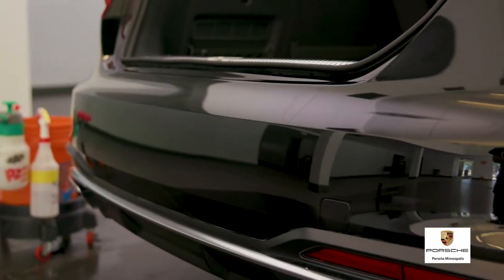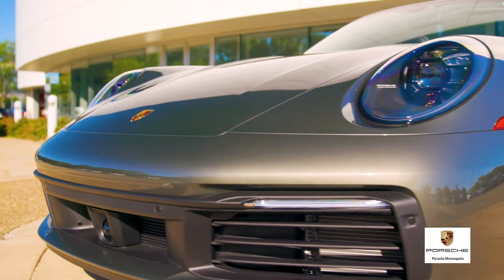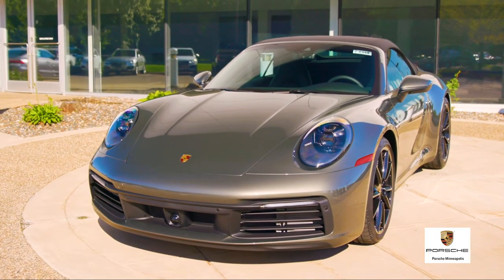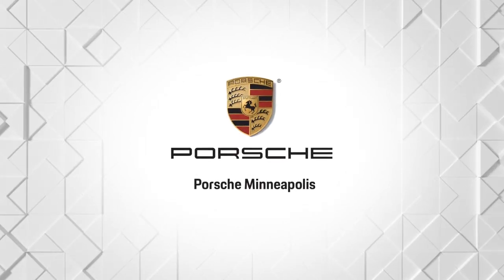This is the glossiest, longest-lasting, most durable paint protection film available. Optically clear and virtually invisible to the naked eye, Porsche Minneapolis offers multiple levels of protection, ranging from full vehicle coverage to front-end only. Be sure to ask your Porsche brand ambassador which level suits your needs best.